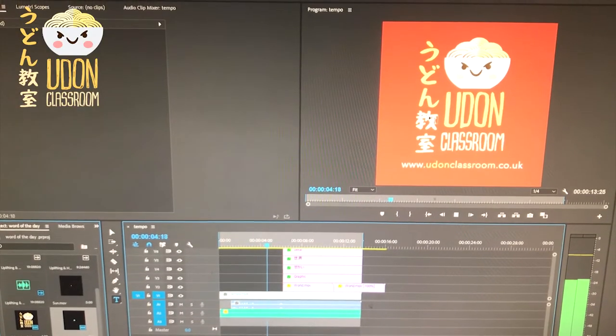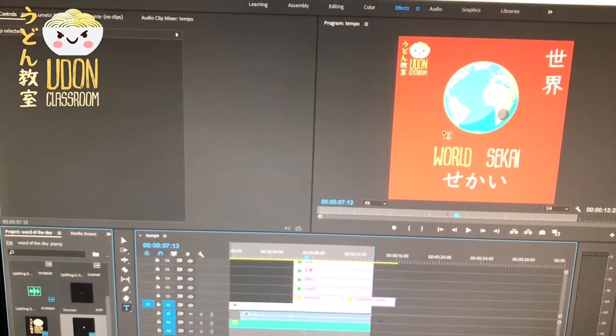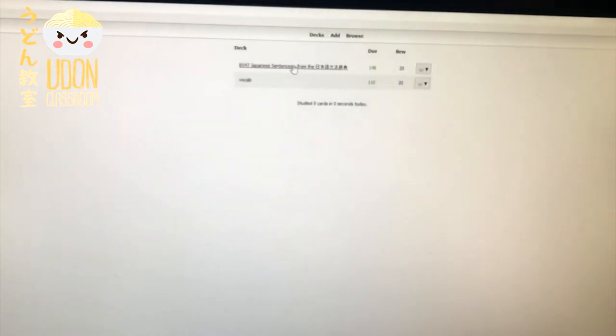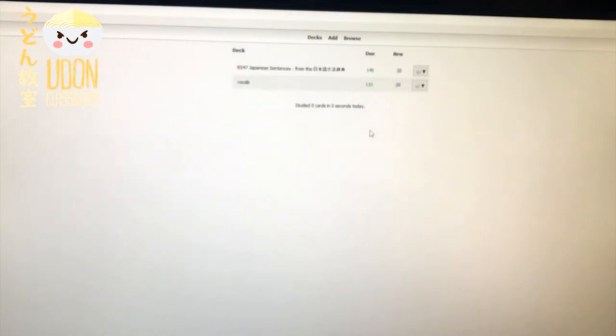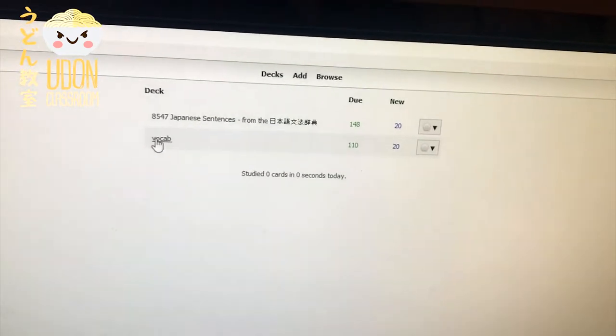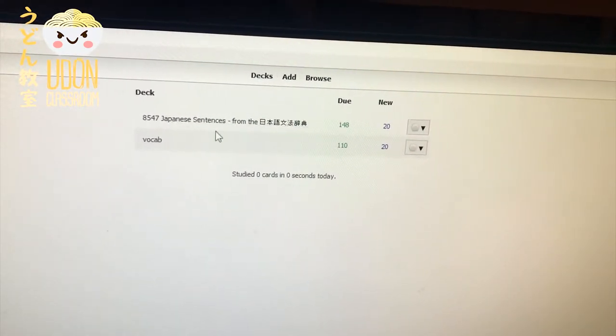So basically I wanted to show you lastly that it's not all about the physical cards — you can also get this kind of thing on computer or on your phones as well. This is called Anki, something you can download for PC or Mac, it's really cool. You've got these decks here — you can add in decks. At the moment I've got vocabulary and I've also got some sentences as well.